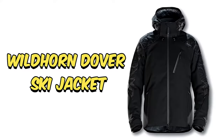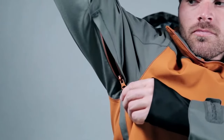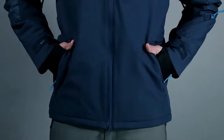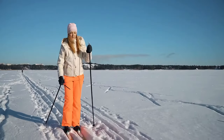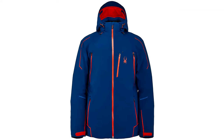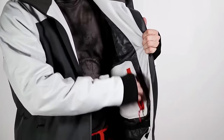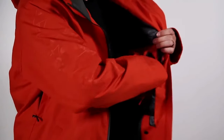Number 10: Wildhorn Dover Ski Jacket. The Wildhorn Dover Ski Jacket seamlessly blends style and functionality, making it a must-have for winter sports enthusiasts. Crafted with top-notch materials and cutting-edge technology, it promises superior warmth, waterproofing, and breathability on the slopes. Its durable water-repellent finish and sealed seams offer protection against harsh weather while ensuring moisture escape for comfort during active pursuits.